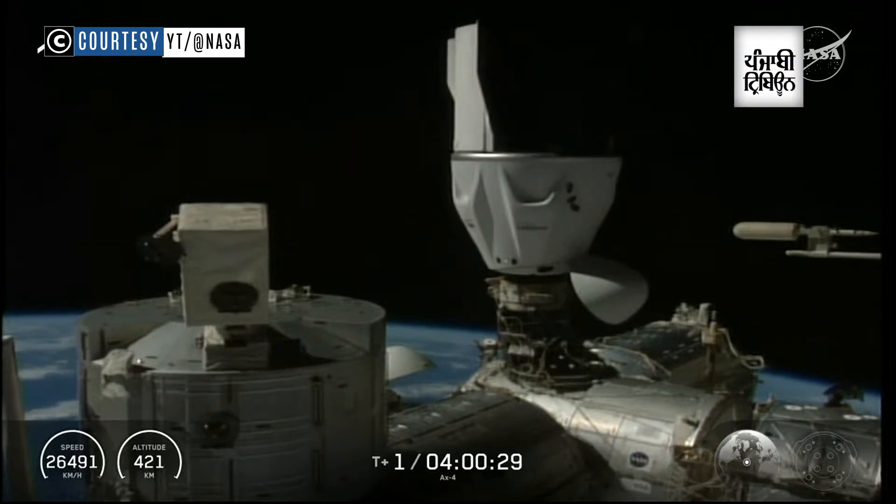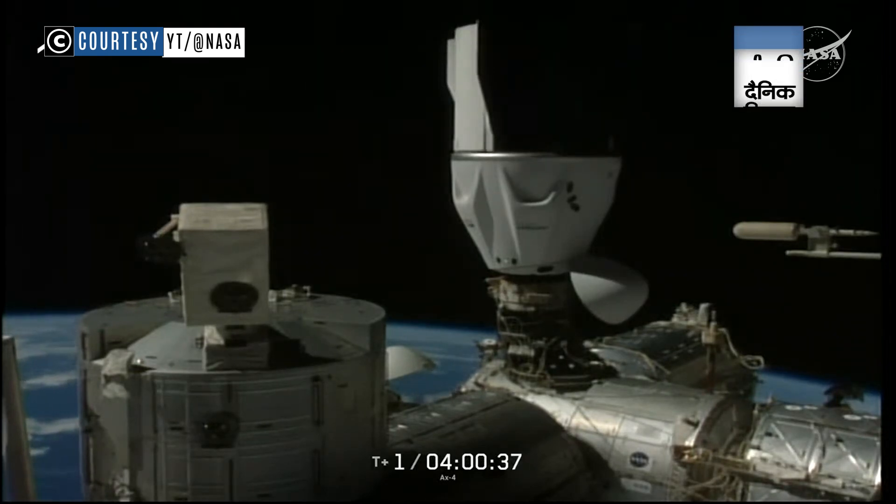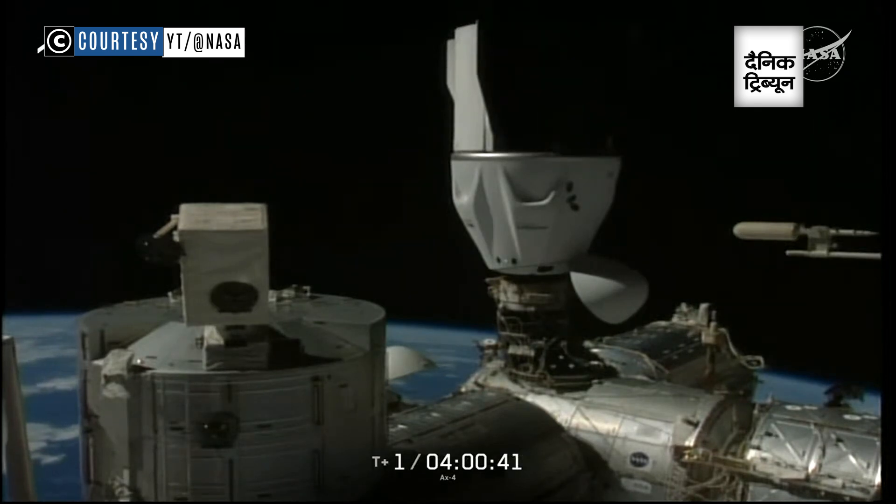Dragon Grace and the Axiom Mission 4 crew have arrived to the International Space Station at 5:31 a.m. Central Time over the North Atlantic as the two were orbiting around the Earth, connecting with the soft capture ring.